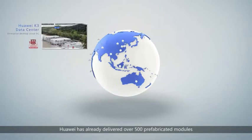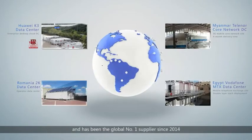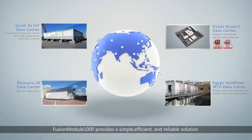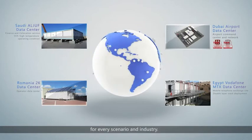Huawei has already delivered over 500 prefabricated modules and has been the global number one supplier since 2014. Fusion Module 1000 provides a simple, efficient, and reliable solution for every scenario and industry.